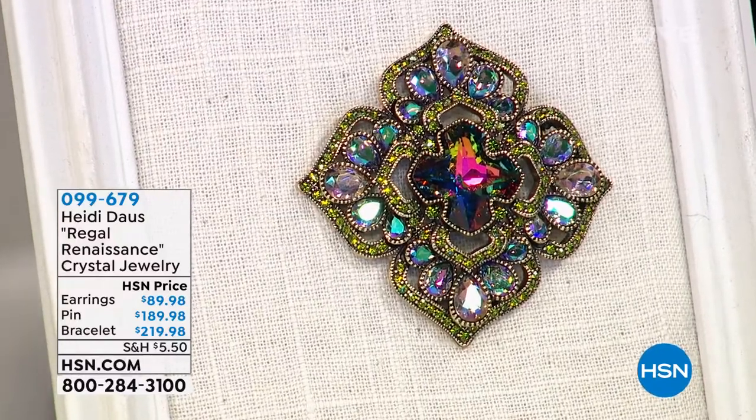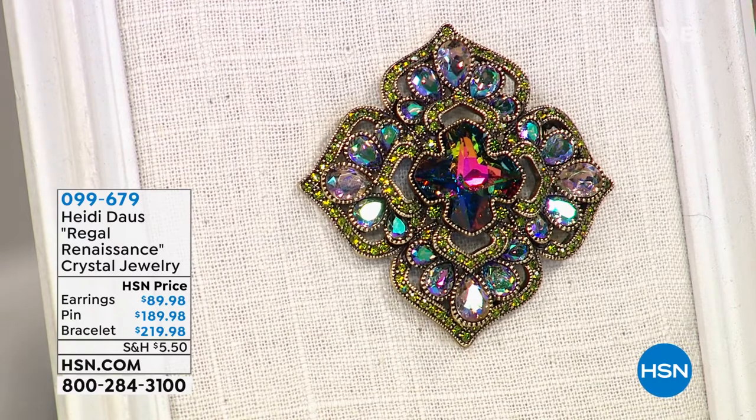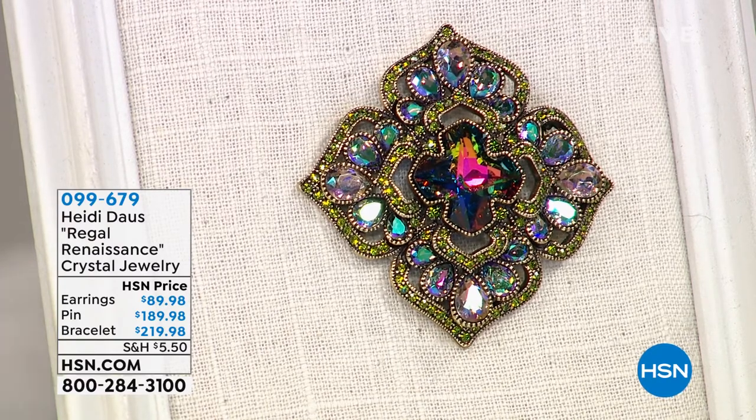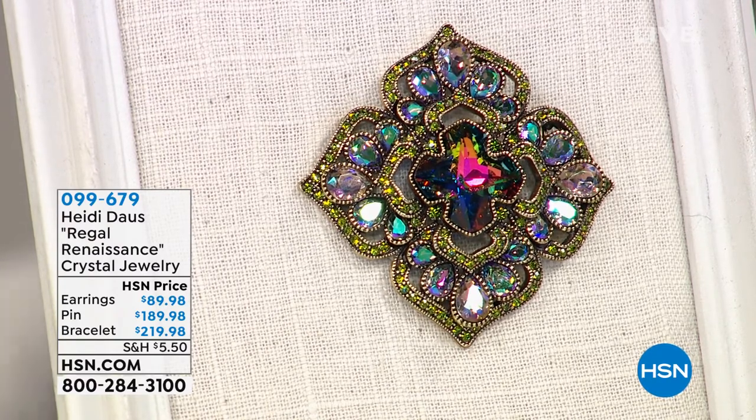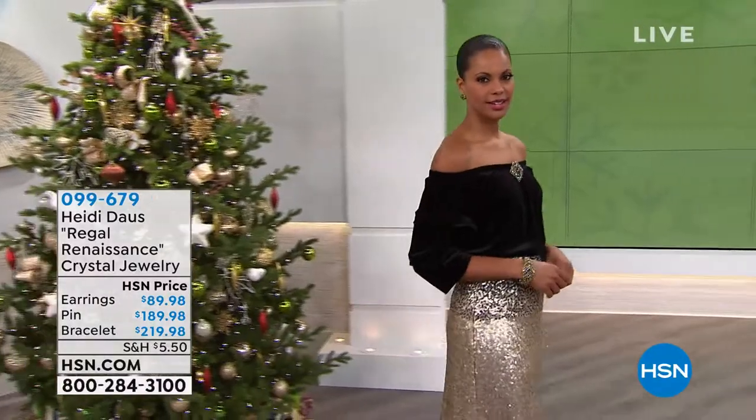I love the Regal Renaissance. I remember when everybody was talking about this coming in, because it's brand new — and you never did anything quite like this before. And you're seeing it for the very first time right here, right now. Is that absolutely stunning.